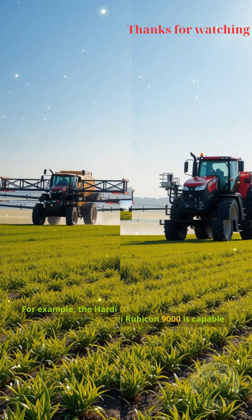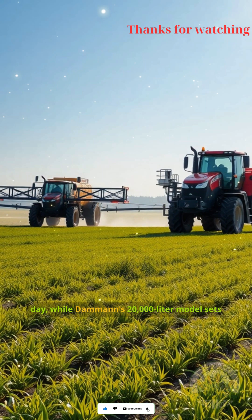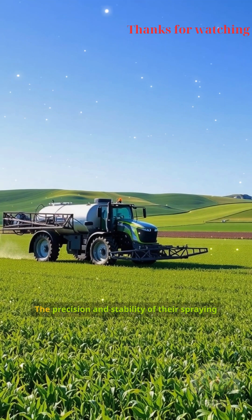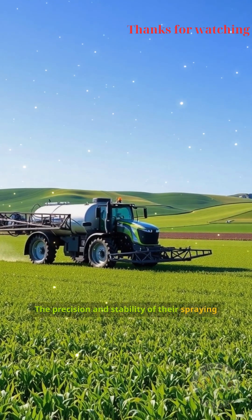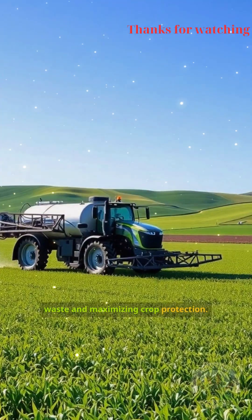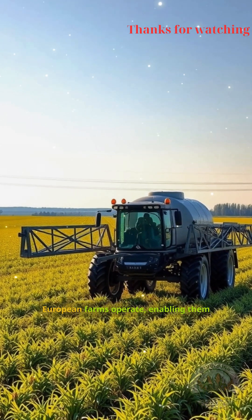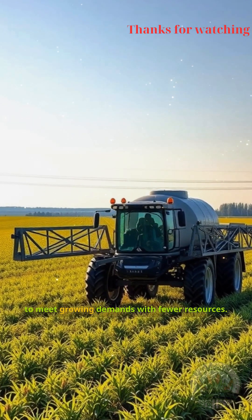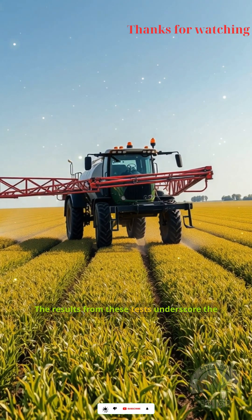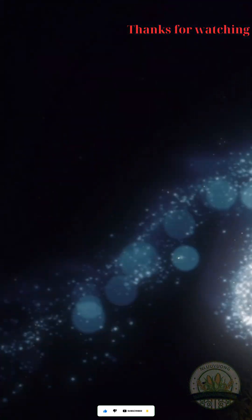For example, the Hardy Rubicon 9000 is capable of treating up to 1,000 hectares per day, while Dahmen's 20,000-liter model sets new standards for scale and performance. The precision and stability of their spraying systems ensure even coverage, reducing waste and maximizing crop protection. Such innovations are transforming the way large-scale European farms operate, enabling them to meet growing demands with fewer resources. The results from these tests underscore the vital role that high-capacity sprayers now play in shaping the future of modern agriculture.